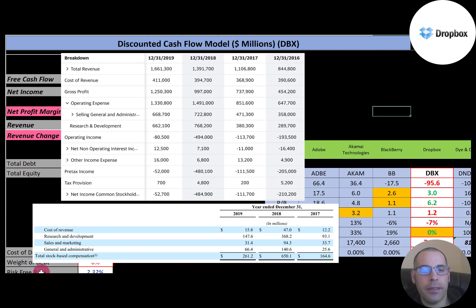The company provides lots of stock-based compensation. In 2019, they provided $261 million to their employees; in 2018, it was $650 million; in 2017, it was $164 million. So if they didn't provide stock-based compensation to their employees, they would have positive net income. Stock-based compensation is a way of paying employees with equity — it's a non-cash item, so it must be added back on the statement of cash flows.